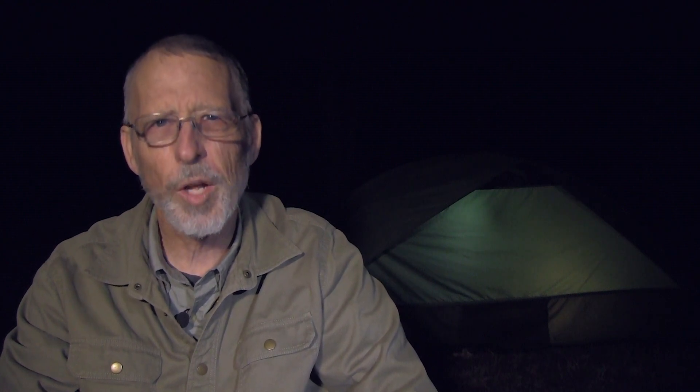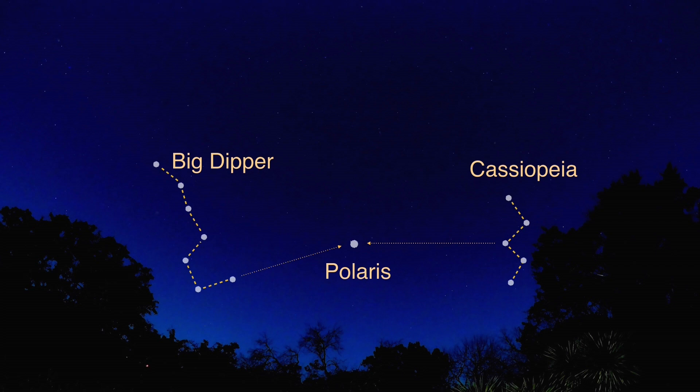The constellation Cassiopeia is also very helpful in finding Polaris. It's located on the opposite side of Polaris from the Big Dipper. And so when the Big Dipper is low on the horizon or is obscured, Cassiopeia is often very easy to view.